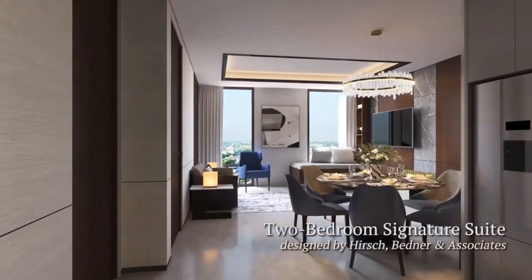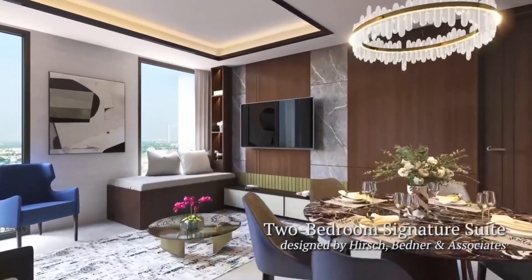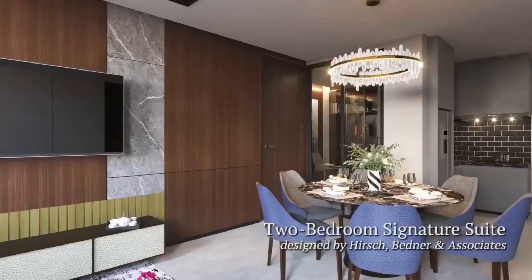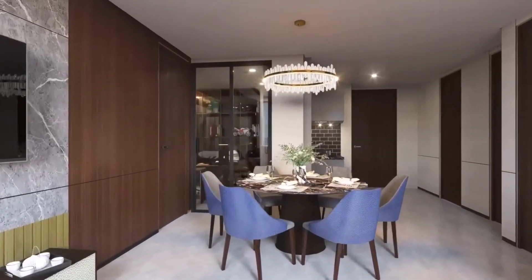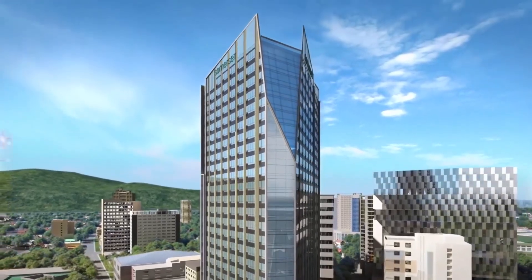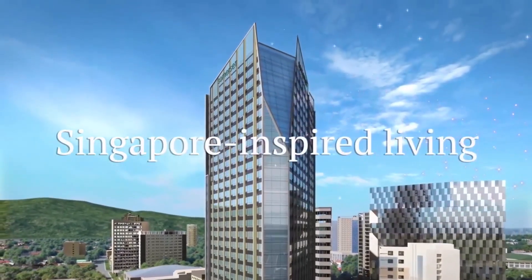You too can transform your suite with these perspective design inspirations by the world's foremost hotel interior design firm, Hirsch Bednar and Associates. There's a better way of condo living — it's Singapore-inspired living at the Suites at Gerardo.